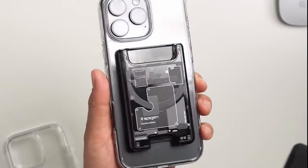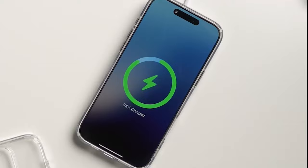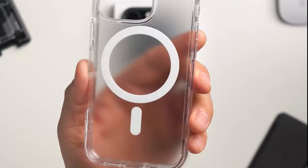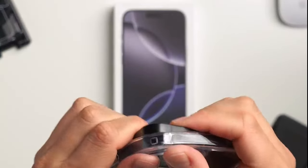Worried about your screen and camera? No need. The raised edges provide an extra layer of protection, preventing scratches when the phone is laid flat. And for those who rely on wireless charging, this case is fully compatible, allowing for seamless charging without the hassle of removing it.